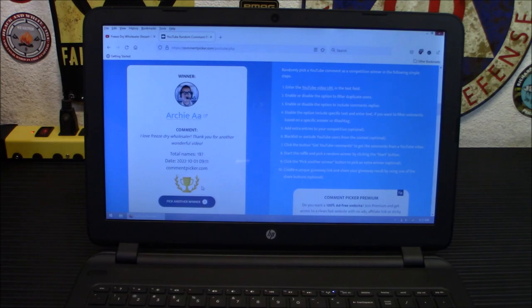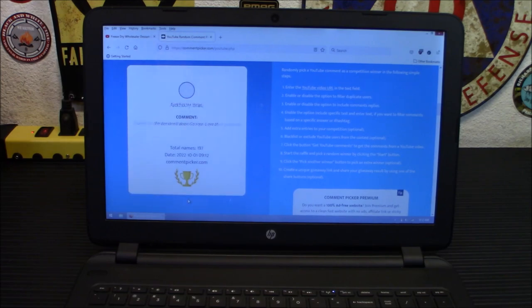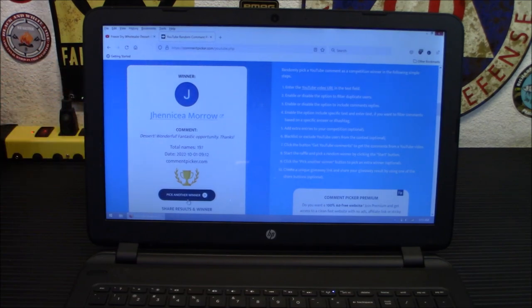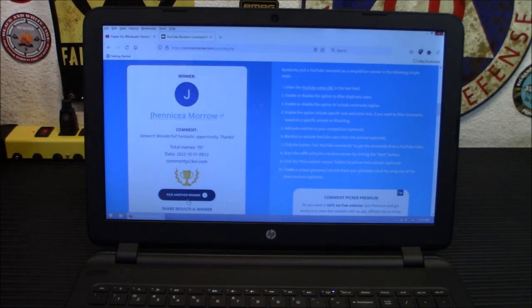Let me get back over here and pick another winner. Here we go — who's it going to be? Jenna Camaro — 'Dessert, wonderful, fantastic opportunity. Thanks.' So you have won the first place prize — that's the free strawberry shortcake combo and the free strawberries and chocolate cake combo. I need your full name, which might be Jenna Camaro, your shipping address, and your phone number for tracking. Send it to me — my email will be pinned as the first comment. I'm going to say: email me with your information, winners.